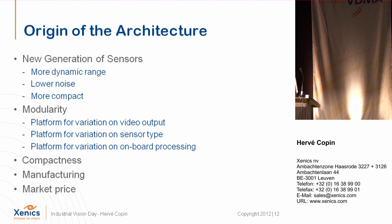Another criterion was achieving a very compact design. We have some limitations due to the physical size of the sensors — we cannot go smaller than the current sensor size. Then there is easiness of manufacturing: the infrared market is moving to high volume, especially for shortwave and longwave, so we need a design that allows true mass production. The last point is the possibility to reduce price and offer cameras in larger volumes at lower cost.